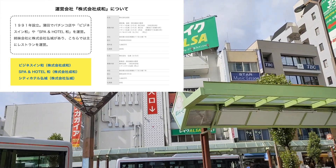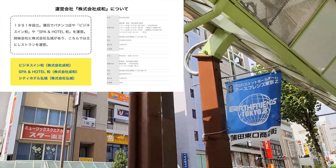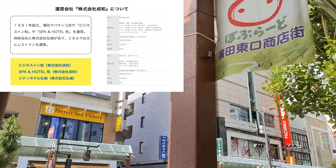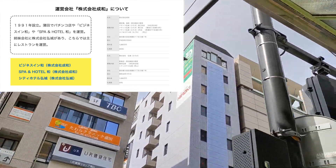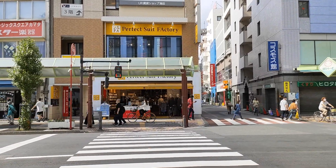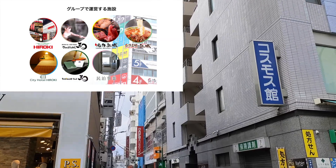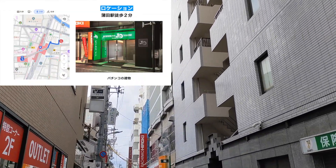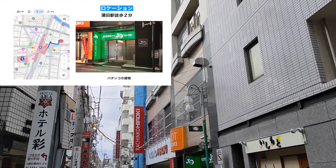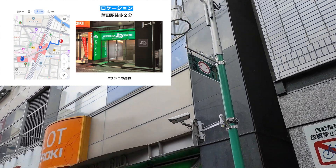ビジネスインなごみはですね株式会社セイワという会社が運営を行っております。こちらのセイワという会社は地元である蒲田の方でパチンコ店とかホテルを運営している会社でございまして1991年に設立されております。姉妹会社でセイワよりも前に作られているコウキという会社もありまして、こちらは蒲田で飲食店などを主に運営しています。現在蒲田で運営しているホテルがこのグループで3つありまして、ビジネスインなごみ、それからグループ西側にある黒湯の温泉のあるスパ＆ホテルなごみ、あとシティホテルコウキという東側にあるホテルを株式会社コウキが運営しているという感じでございます。こちらのホテルに泊まるとこれらの施設例えばレストランがちょっと割引で利用できたりとか、商品券などが売ってたりとかそういったものがあったりしますね。